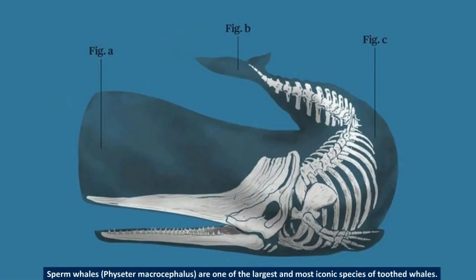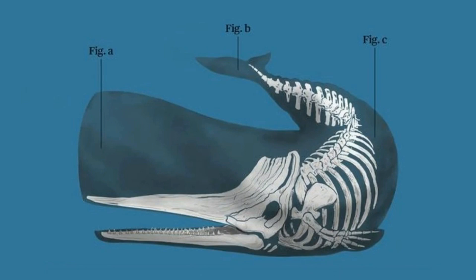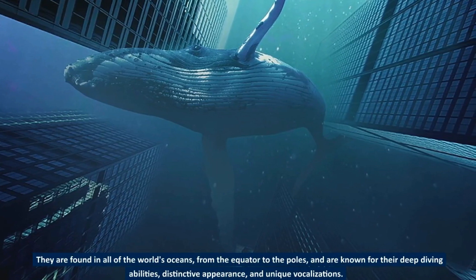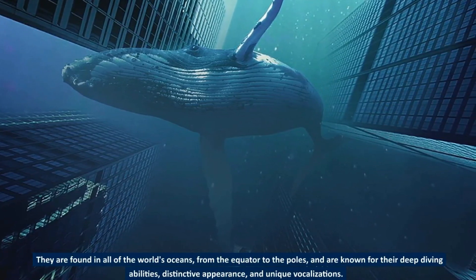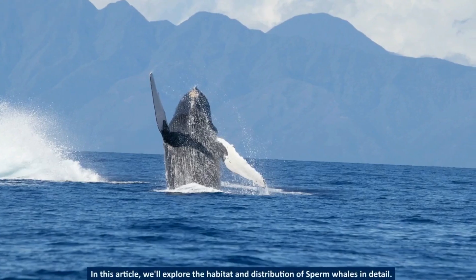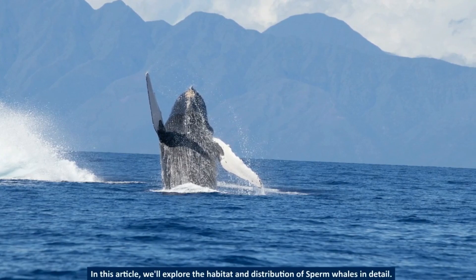Sperm whales, Physeter macrocephalus, are one of the largest and most iconic species of toothed whales. They are found in all of the world's oceans, from the equator to the poles, and are known for their deep diving abilities, distinctive appearance, and unique vocalizations. This article explores the habitat and distribution of sperm whales in detail.